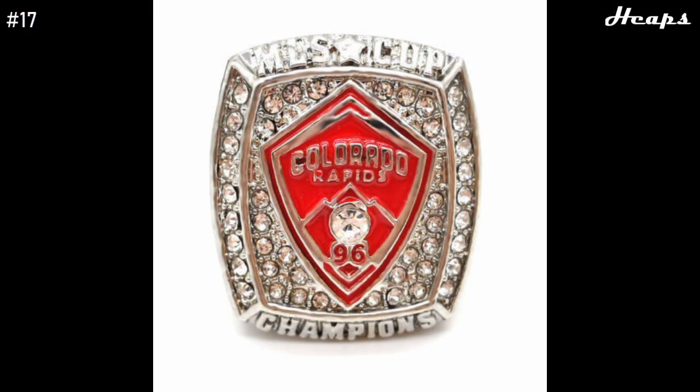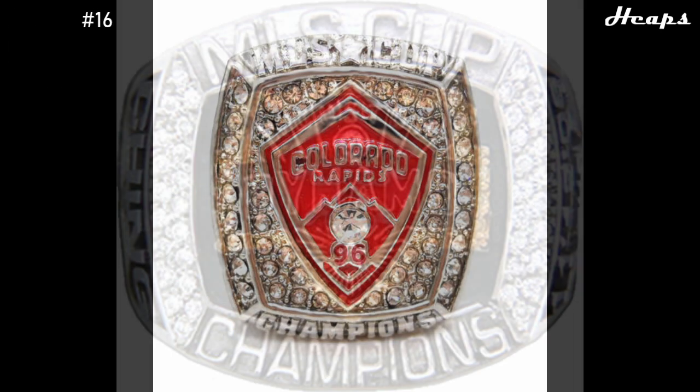At number 17, we have the 2010 Colorado Rapids ring. We're really starting to get into the great-looking rings here. The logo is done great, and the red just meshes well with the silver background. Diamonds are scattered all through this ring, and it just looks really nice.